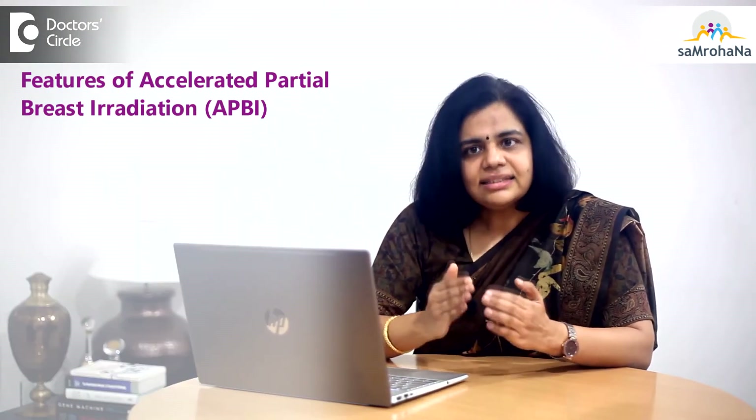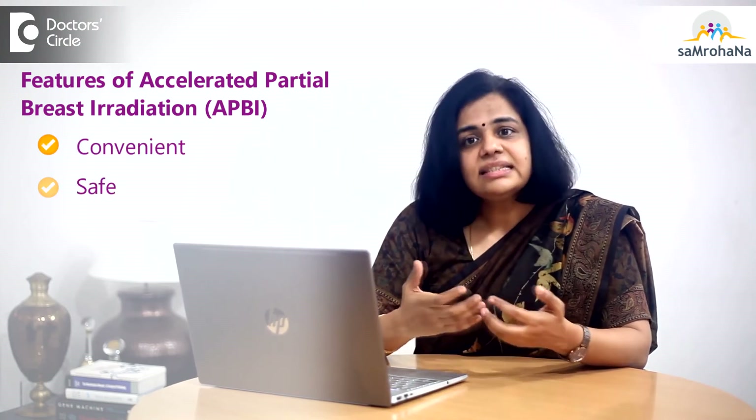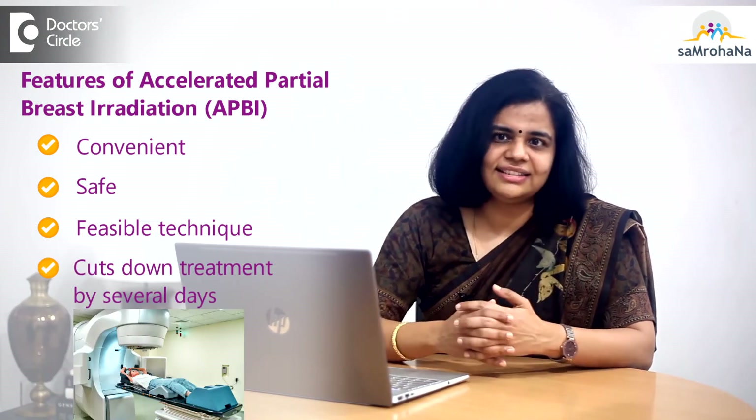In a nutshell, accelerated partial breast irradiation is a convenient, safe, and feasible technique that cuts down treatment by several days. When patients are selected carefully, it yields results equivalent to long-course radiotherapy with minimal side effects. The content of this video is just to guide and educate, and the final decision is to be made after a detailed discussion between the patient, the family, and the treating team.